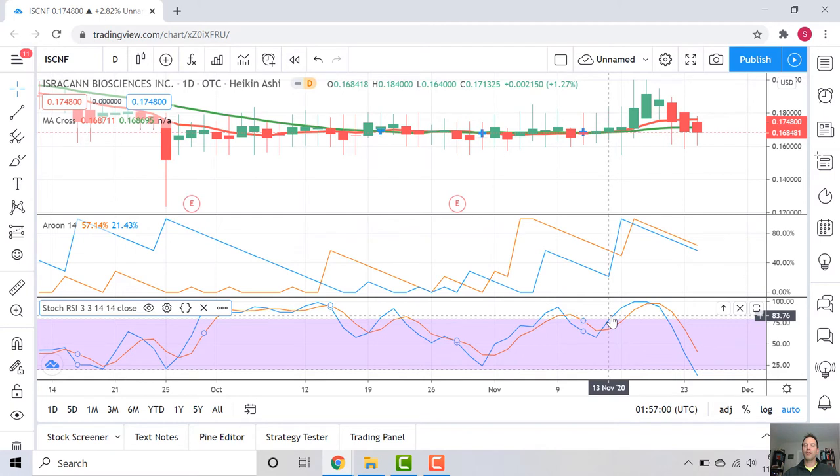It actually crosses 80, which gives us extra confidence — so this may be an entry point to think about. The cross of the 80 happens two candles before the pop, so the Stochastic is predicting this pop much clearer than the Aroon and much clearer than the MA cross. The MA cross becomes clear on the third candle, the Aroon becomes clear on the first candle, and the Stochastic is two candles before. Really interesting timing — this is only due to the math behind these indicators.